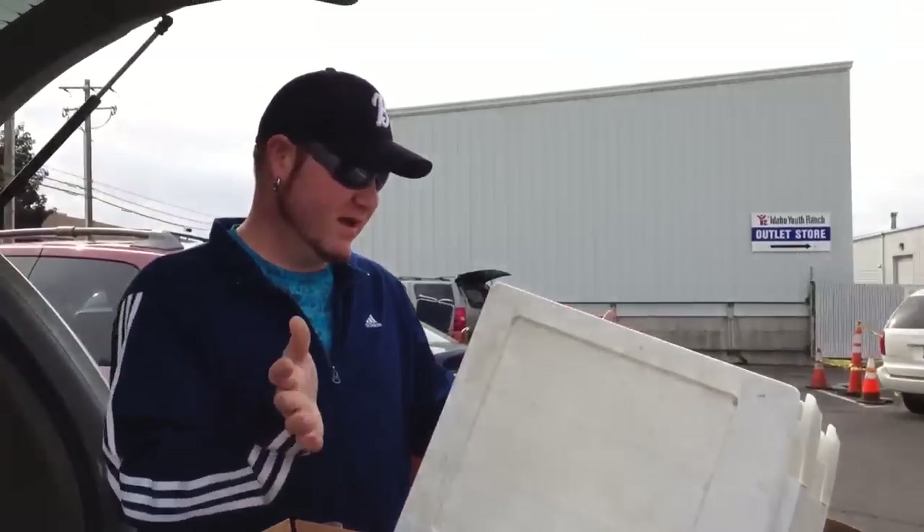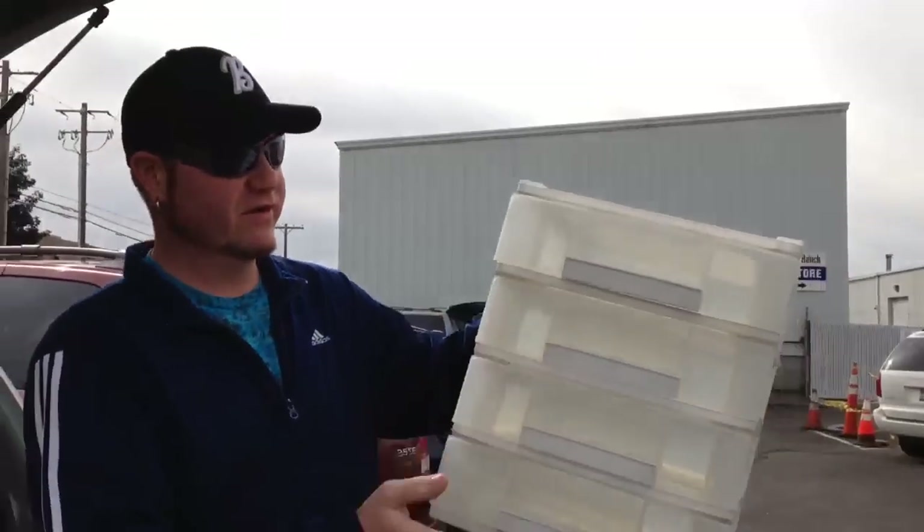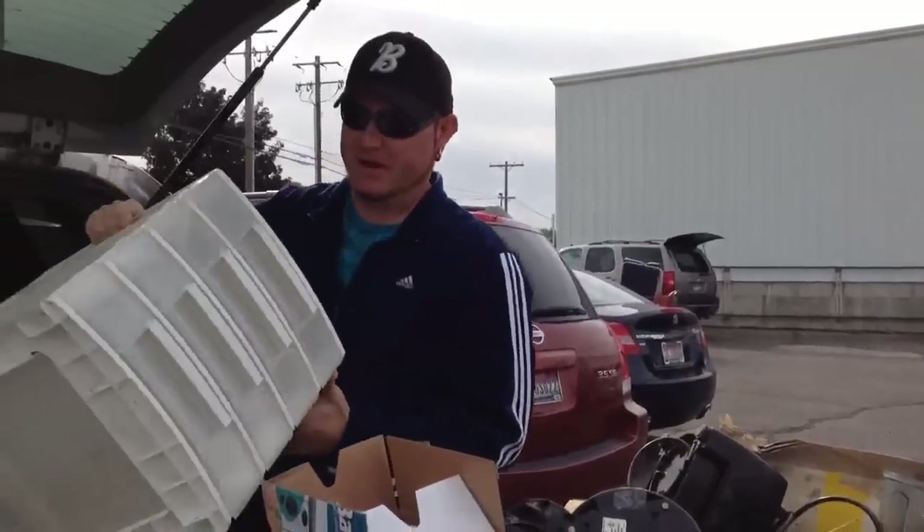Hey, what's up guys? This is our haul for today, so let's see what we got. These are drawers for our warehouse — that's what we're going to use these for. We can pick these up whenever we can.